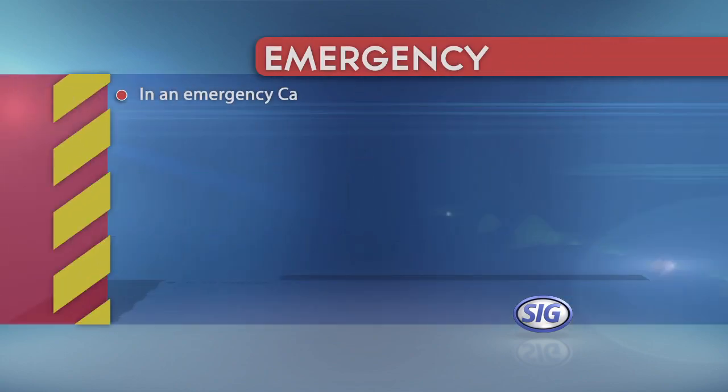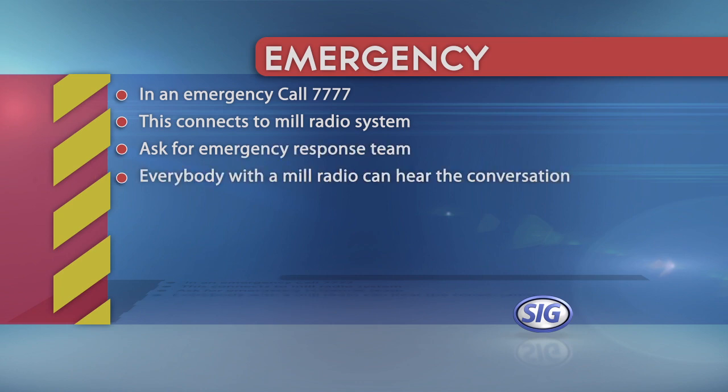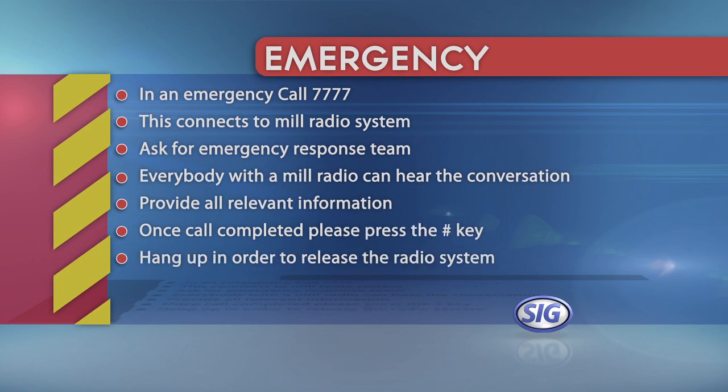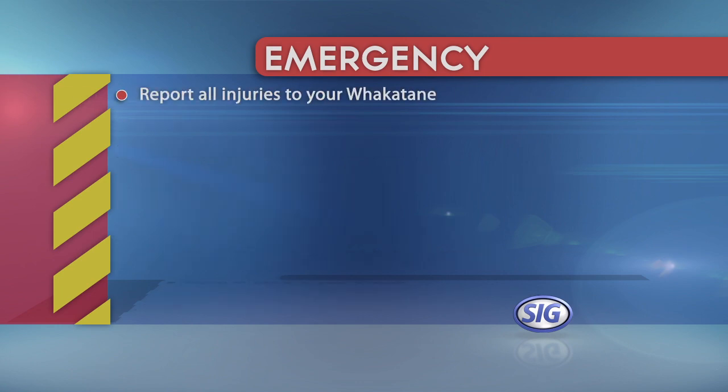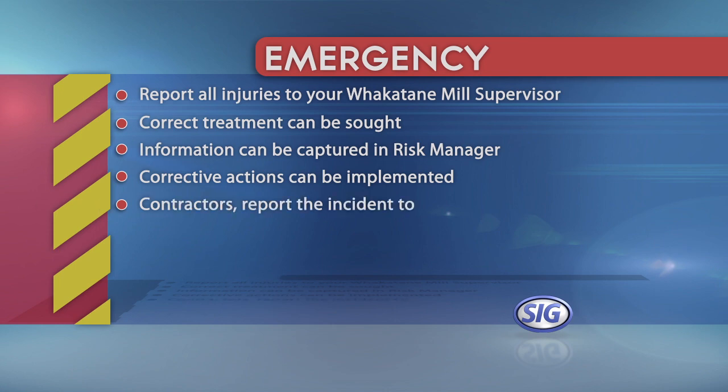In an emergency, call 7777. This connects to the MIL radio system. Ask for the emergency response team. Everybody with a MIL radio can hear the conversation. Provide all the relevant information. Once the call is completed, please press the hash key, then hang up in order to release the radio system. Report all injuries to your Whakatane Mill supervisor so correct treatment can be sought, information can be captured in Risk Manager, and corrective actions can be implemented. Contractors must report the incident to their Whakatane Mill supervisor and their employer.